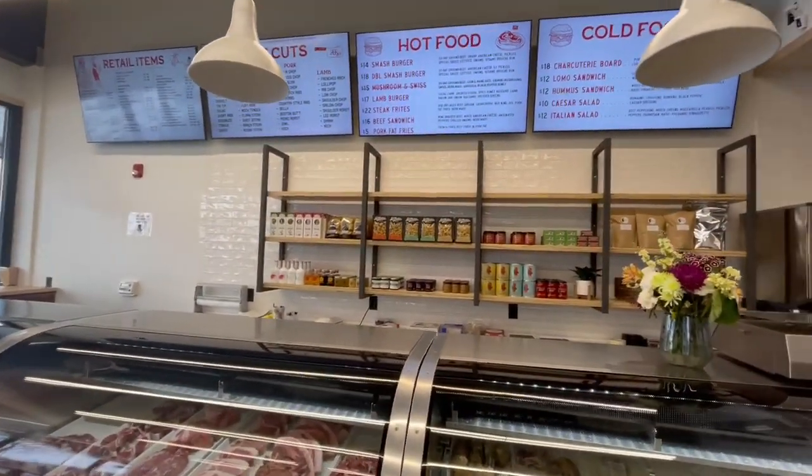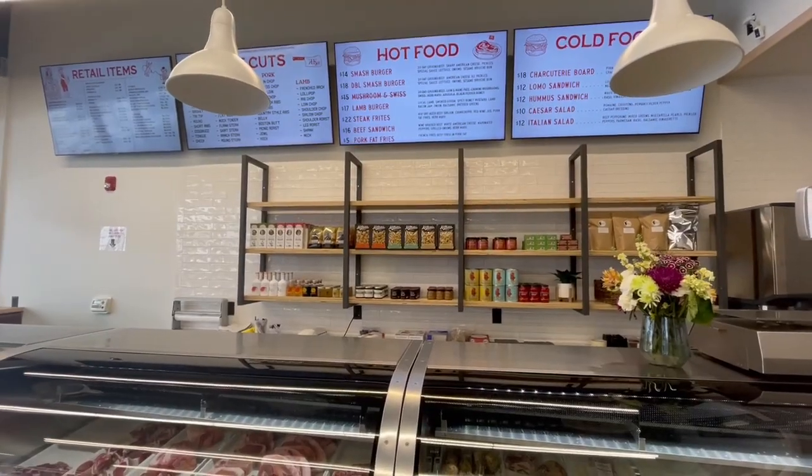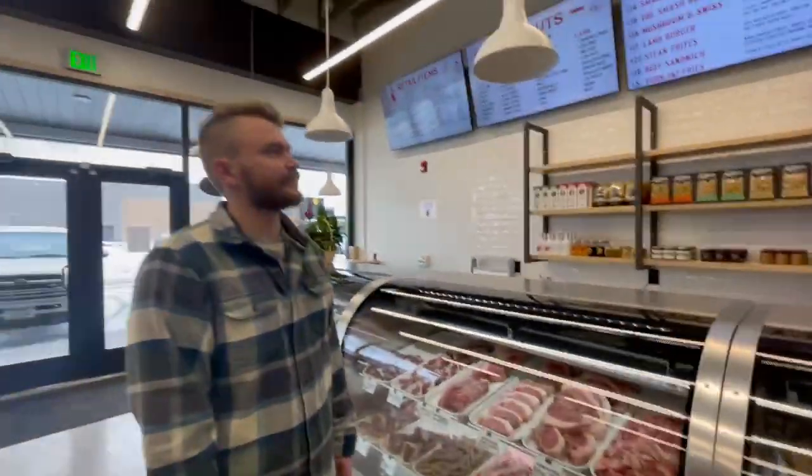Behind the counter we got some retail products: olive oil, vinegar, pasta, crackers, and all sorts of goodies.